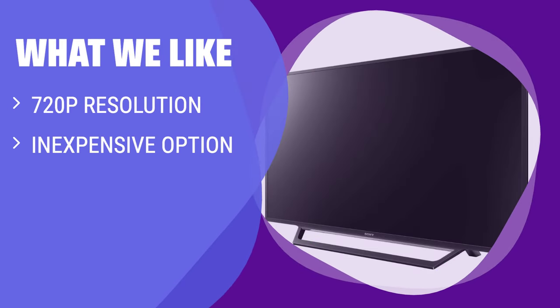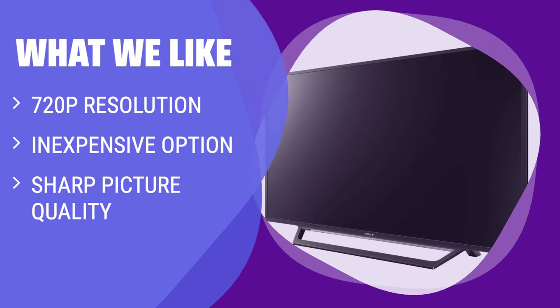What we like: Looking for a budget-friendly option with surprisingly sharp picture quality? This model may be the one for you. While it may not have all the bells and whistles of pricier models, it provides a clear viewing experience at a fraction of the cost.